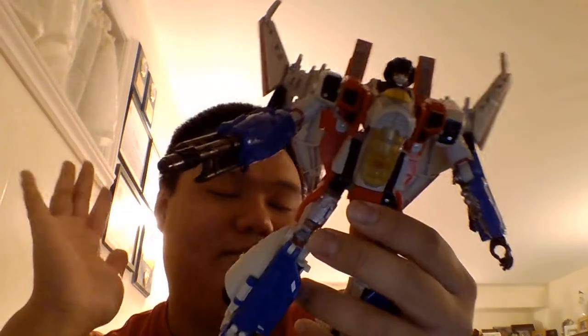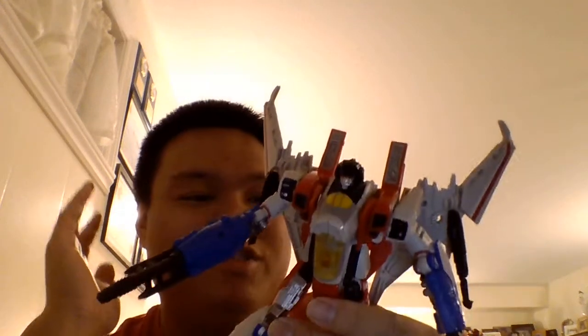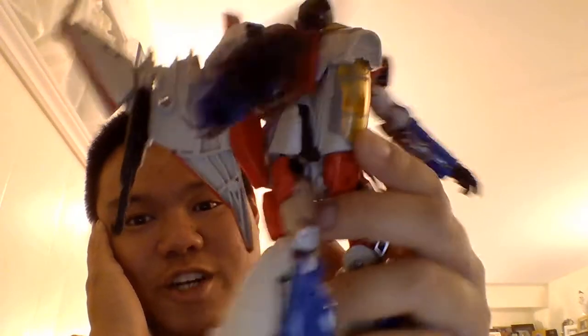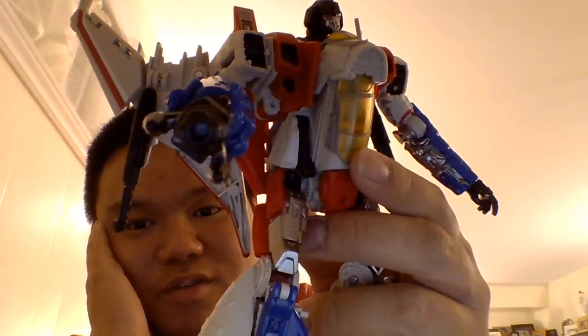Again, the tattooed version is my favorite. The only Bayverse design I thought looked worse than its G1 design was Q slash Wheeljack — I could never tell that was Wheeljack. But I am looking forward to that Wheeljack figure from Studio Series.